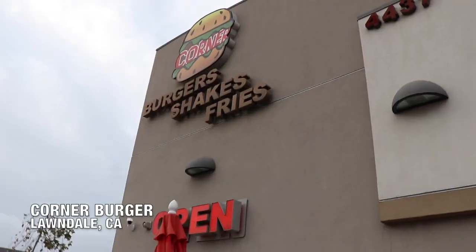What's up you guys? I am at Corner Burgers in Lawndale. We're here to try out a whole bunch of different burgers — the classic usual burger shakes. They've got salads and breakfast too, but let's go check it out.